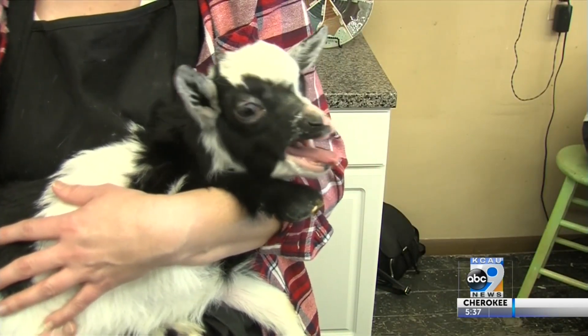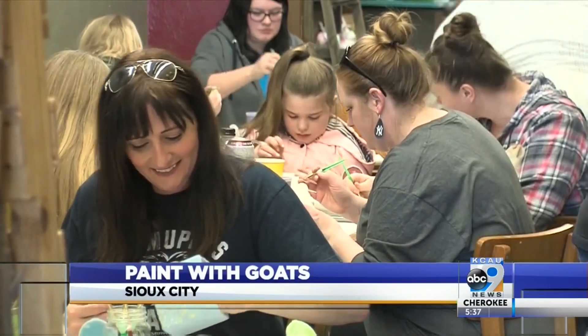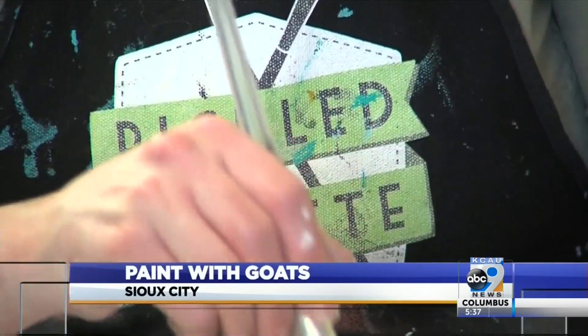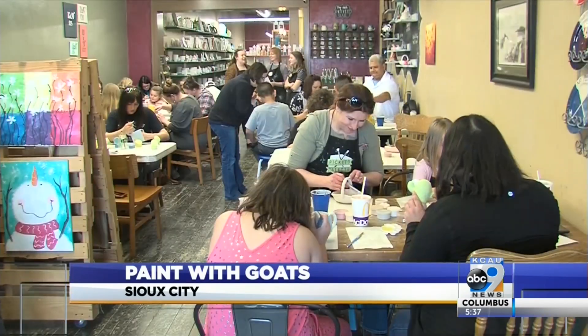Over at Pickled Pallet in Morningside, painters were treated with a unique set of little helpers. S.R. Jensen Farms from outside of Lawton teamed up with Pickled Pallet to bring baby goats in for painters to pet and play with as they worked on their projects.